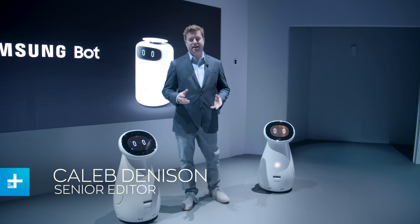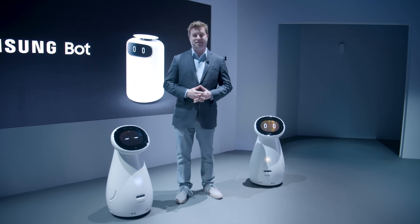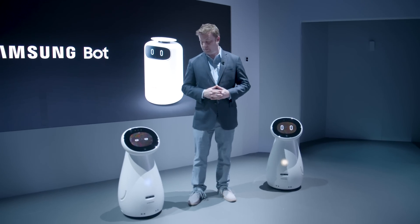Hey everybody, Caleb Denison with Digital Trends. I'm at Samsung's booth again because we were made aware of the Samsung Bot. In total there are three different robots that Samsung has come up with to address a number of different problems.